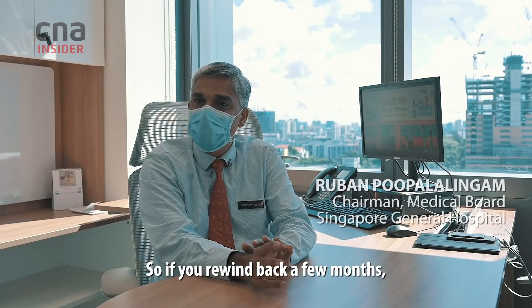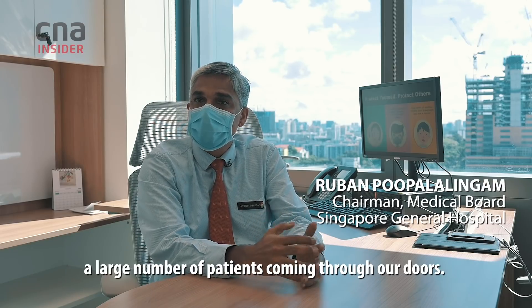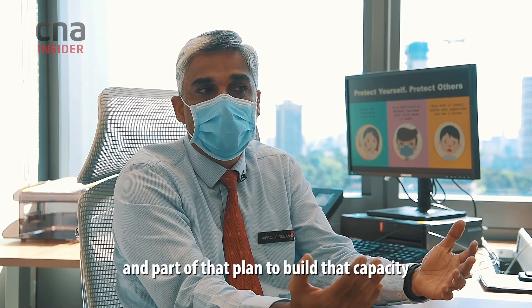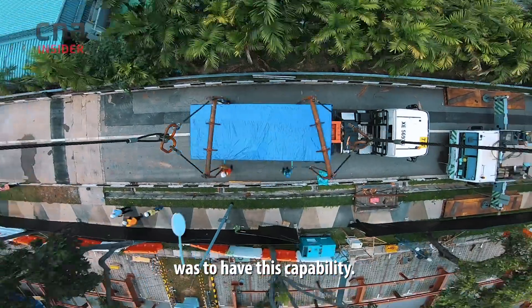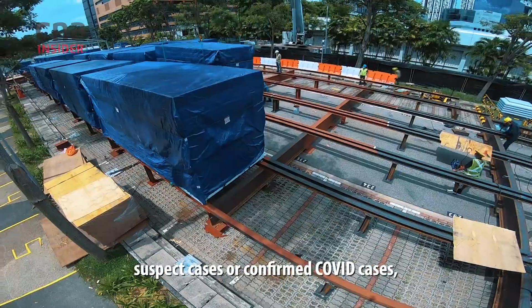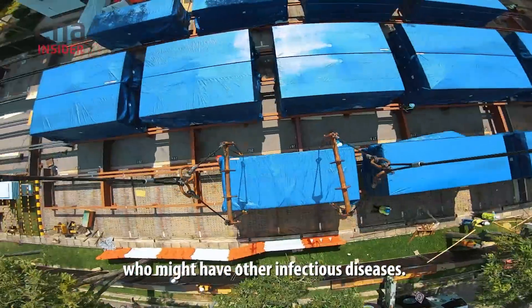If you rewind back a few months, you'll realize there was quite a large number of patients coming through our doors, so we needed to have a plan. Part of that plan to build capacity was to have this capability — it allows us to hold patients who are suspect or confirmed COVID cases, but also to deal with patients who might have other infectious diseases.